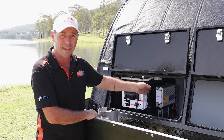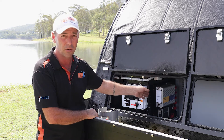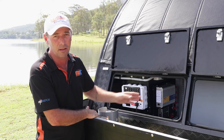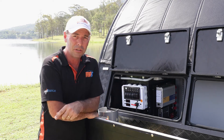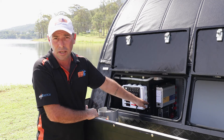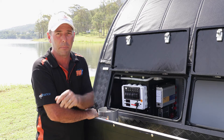Inside there you've got a thousand watt inverter which is a standard inclusion on these XT12s, also a battery charger as a standard inclusion. And if you option in the three 100 watt solar panels on the roof, there's a DC to DC charger in there by Projecta — absolutely the best money can buy.